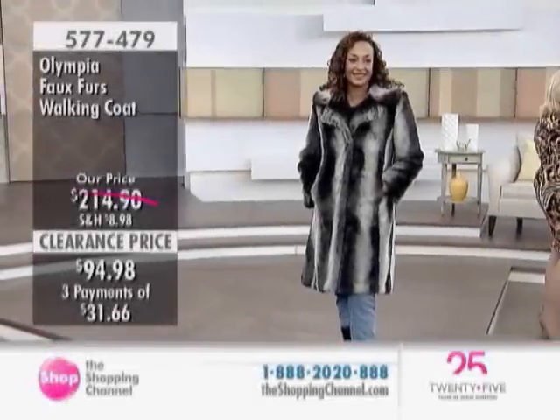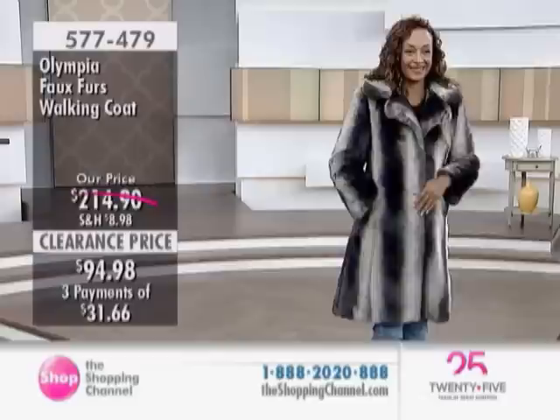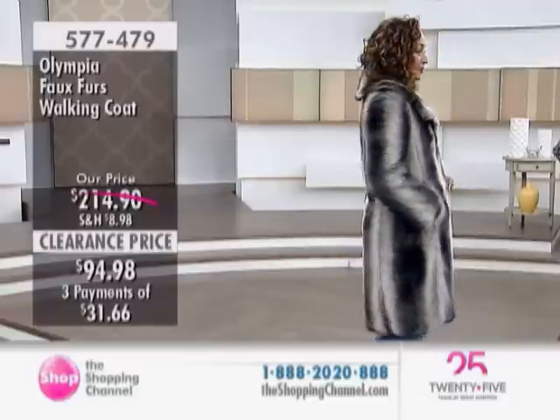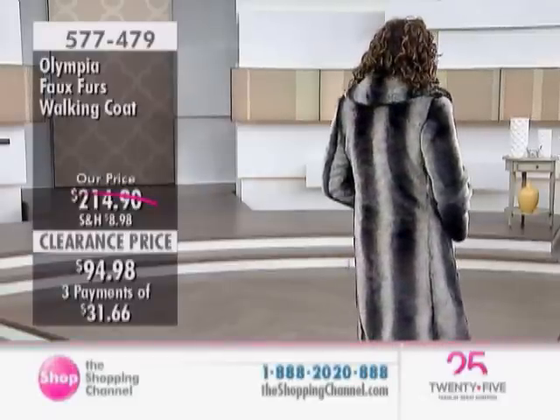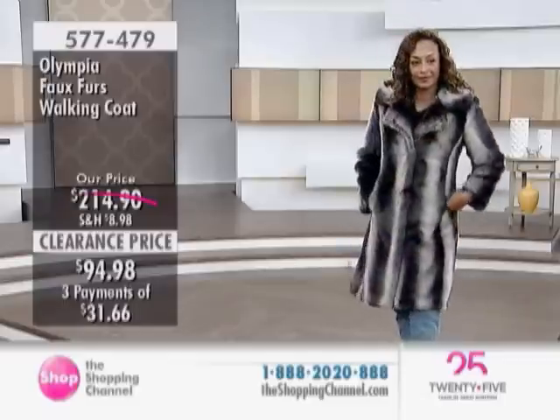We're going to continue with the Notch Collar Walking Coat from Olympia Faux Fur. Here we have it available in this fabulous chinchilla at $94.98, down from about $215 — a good $120 savings.